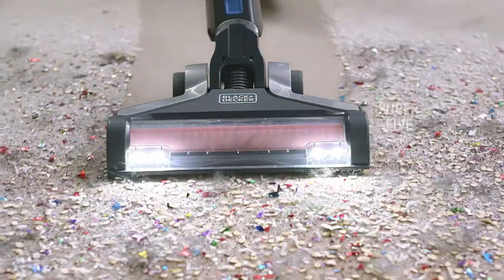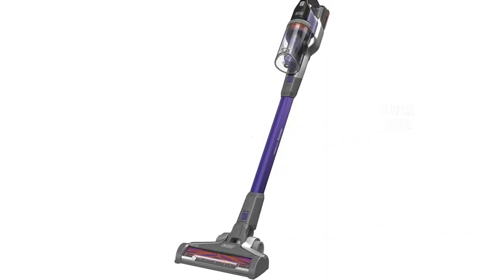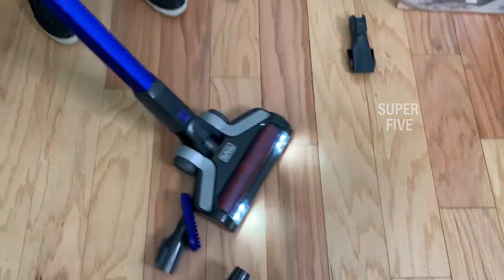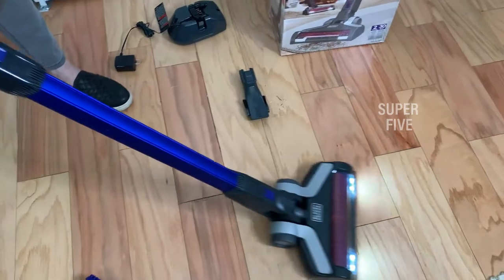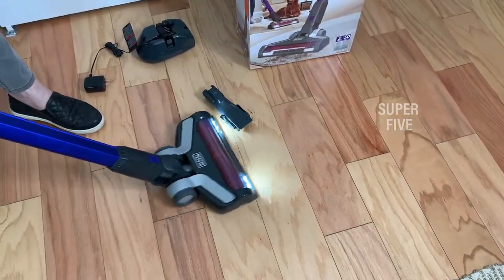The dust bowl's debris release button can be used to empty it; however, it can't be taken apart and is easy to clean with a dry cloth. Pulling on the tabs on the pre-filter is all that is needed to remove it, and it's easy to clean with warm soapy water — the manufacturer recommends cleaning this item regularly. The primary filter is separated from the filter housing with a click; soapy water can also be used to clean this portion, and it is suggested that you tend this component regularly to maintain maximum suction.